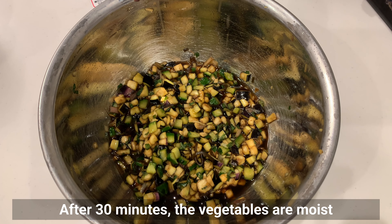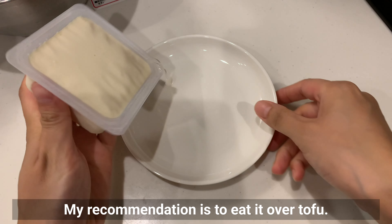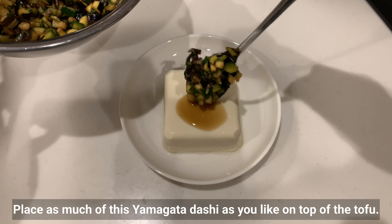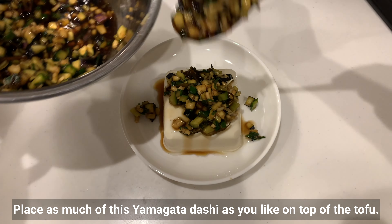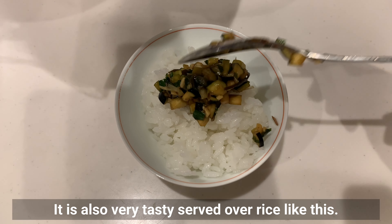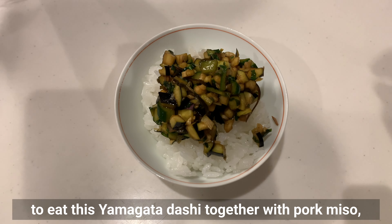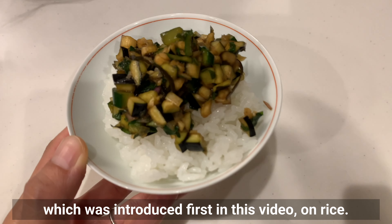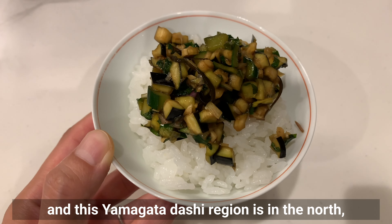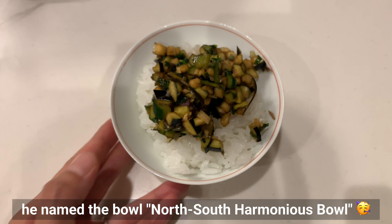After 30 minutes, the vegetables are moist and have absorbed the flavor nicely. My recommendation is to eat it over tofu — place as much Yamagata dashi as you like on top. It's also very tasty served over rice. My husband says it's very tasty to eat this Yamagata dashi together with pork miso on rice. Since pork miso is famous in Kagoshima in the south and Yamagata dashi is from the north, he named the bowl the North-South Harmonious Bowl.